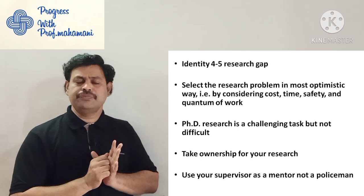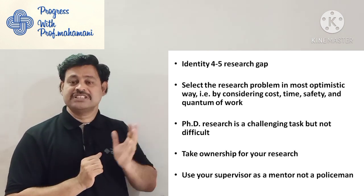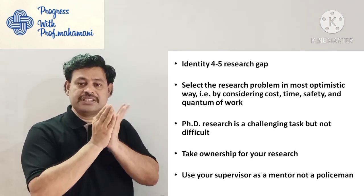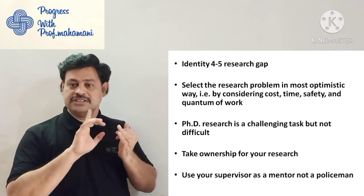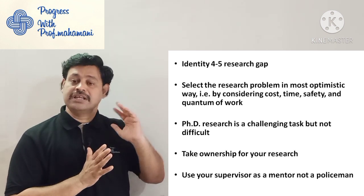From the literature review, identify four to five research gaps — sometimes called knowledge gaps. Within those four to five, select the research problem in the most optimistic way by considering cost, time, safety, and quantum of work. This discussion was also made in a previous video.